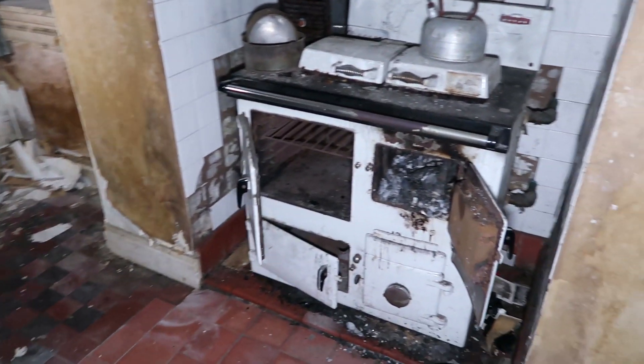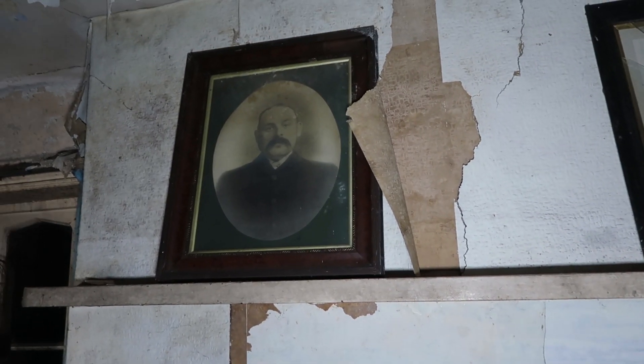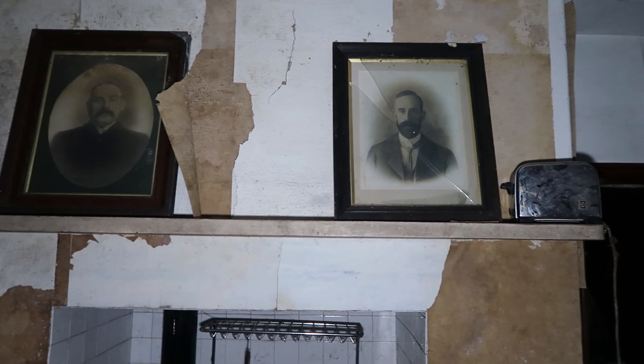Oh mate, that's awesome. Look at those old photos — creepy as that, oh god yeah. Look at these photos on the top. I wonder who these guys were.